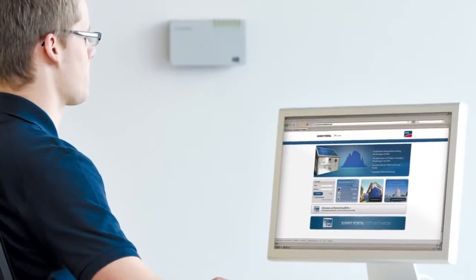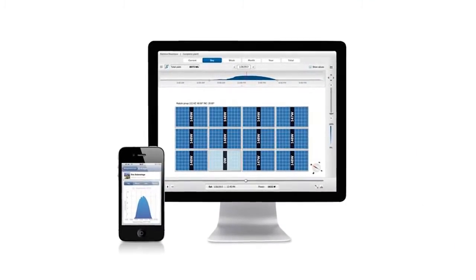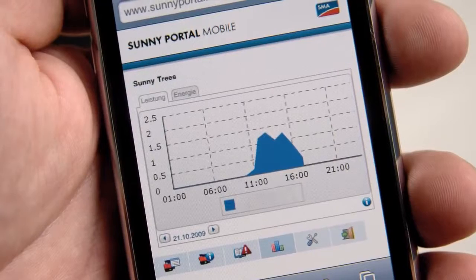Advances in communication allow installers and homeowners unparalleled module level data and customised monitoring options. Access to monitoring is available anywhere on earth via Sunny Portal, the world's largest PV monitoring platform.